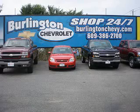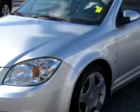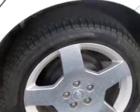Welcome to Burlington Chevrolet, one of the largest selections of new and pre-owned vehicles in South Jersey. Imagine driving the silver 2009 Chevrolet Cobalt. It's equipped with a four-cylinder engine and has an automatic transmission with 35,637 miles.